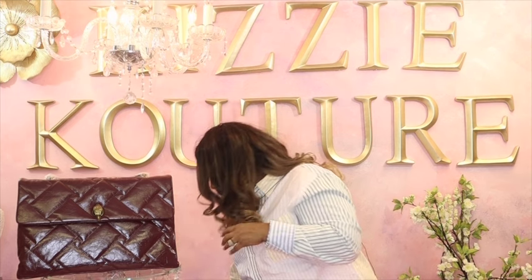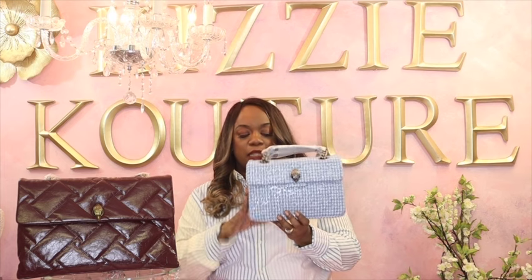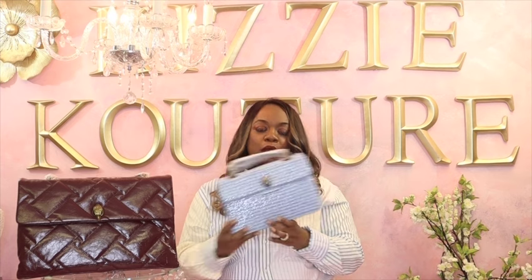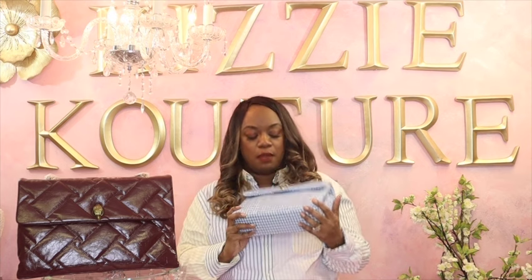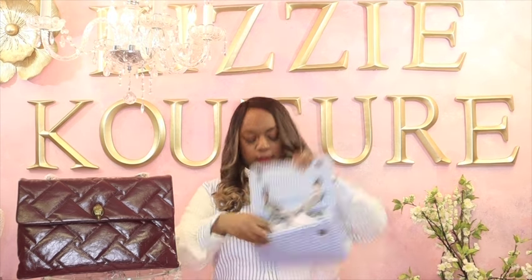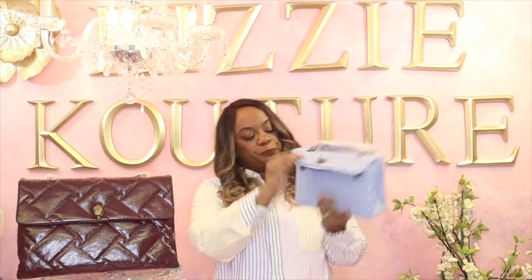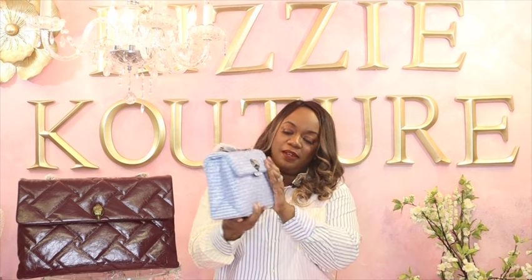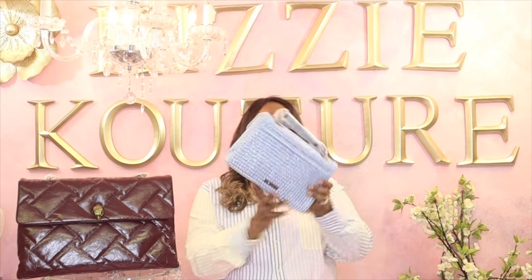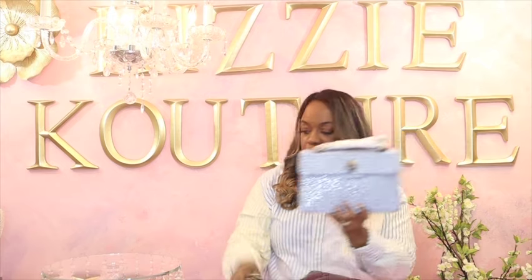The next item I got off Nordstrom Rack is this bag. I love the bling, I love the tweed, and I love this blue. I was shopping for a client and added a lot of blues and pastels to her closet, and I thought this bag would be a great addition. The inside is tweed with the same black lining — very roomy. The bling is consistent all around, with the Kurt Geiger plate, and I thought it was very, very cute.